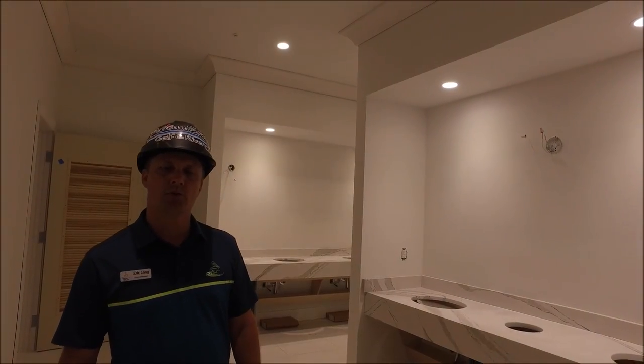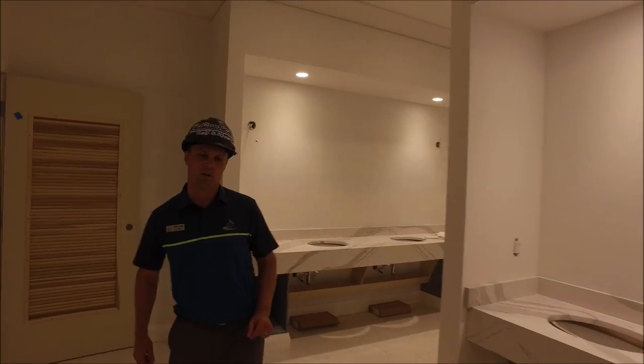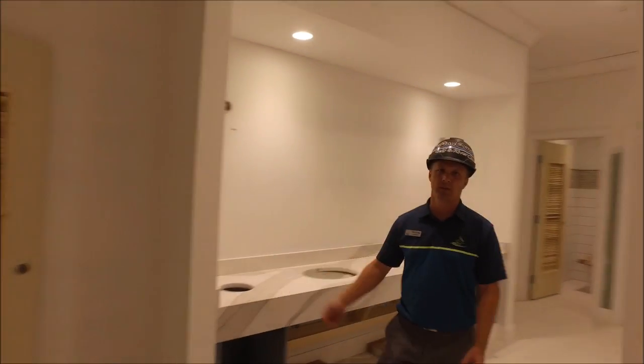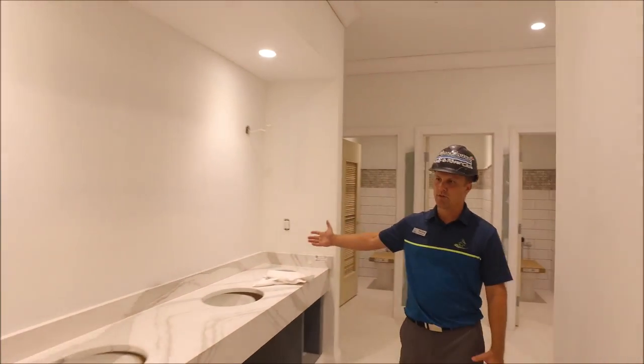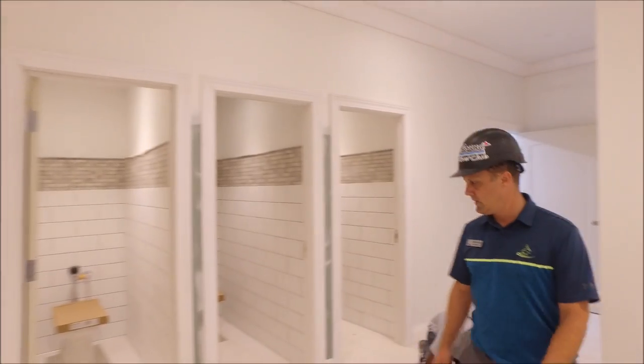We're located in the ladies' restroom. You can see that the granite work has been installed over here as well. You can see the vast space of the ladies' restroom — it spans all the way over here. Obviously we'll have vanities as well.